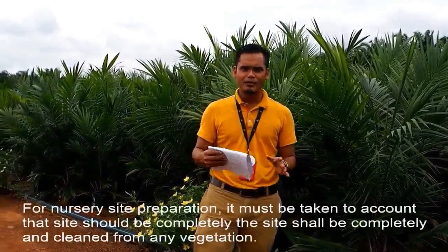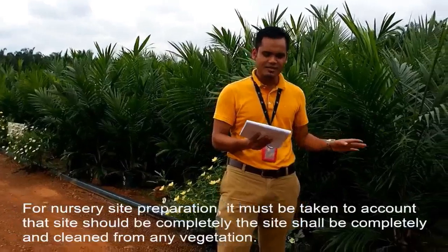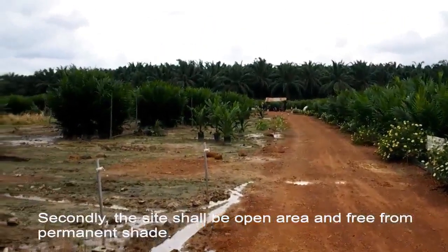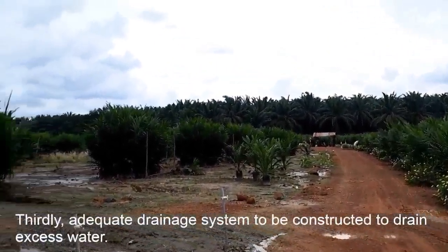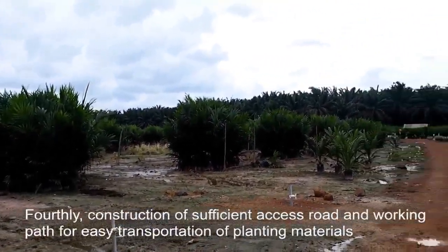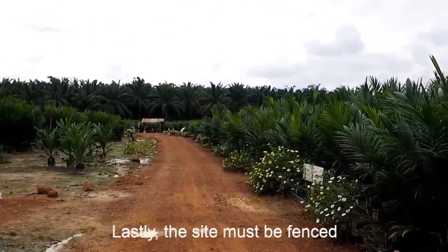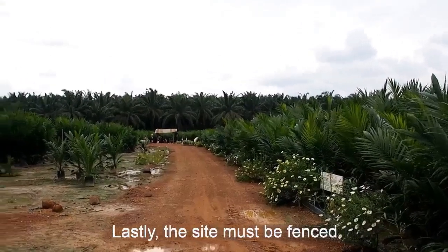For nursery site preparation, it must be taken into account that the site shall be completely cleared and cleaned from any kind of vegetation. Secondly, the site shall be open area and free from permanent shade. Thirdly, an adequate drainage system is to be constructed to drain excess water. Fourthly, construction of sufficient access roads and working paths for easy transportation of planting materials. And lastly, which is the most important part, the site must be fenced.